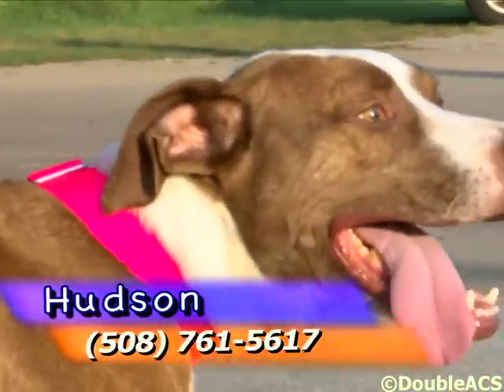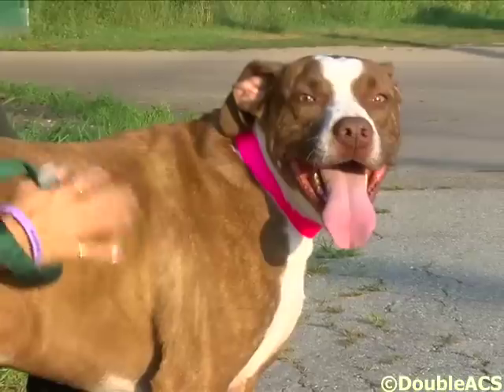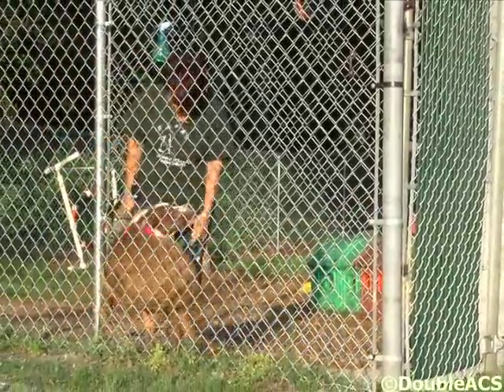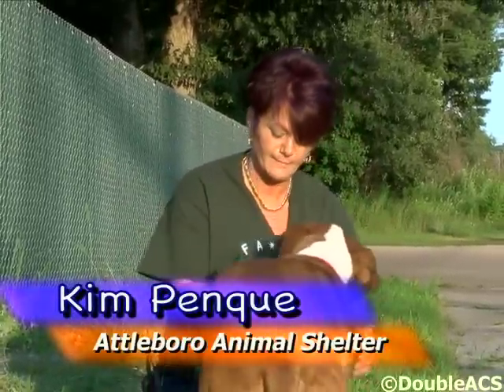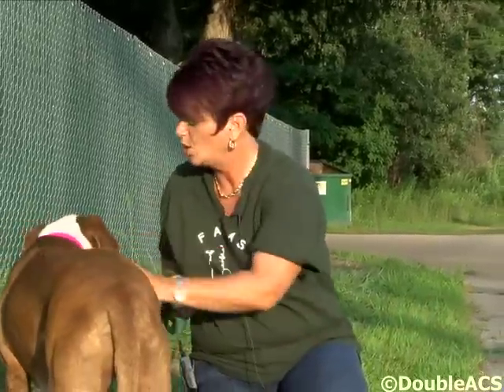On his Petfinder profile you'll see that we have him listed as Hudson Unleashed. Hudson spent his life living outside tied to a three-foot chain in all types of weather. The owners didn't feel that they should bring him in because dogs shed — and dogs do shed all year long.